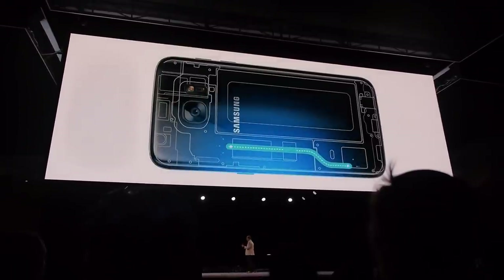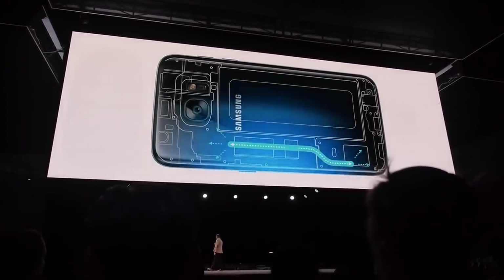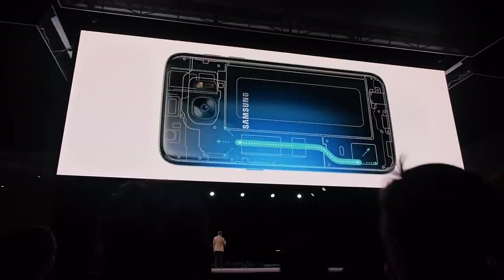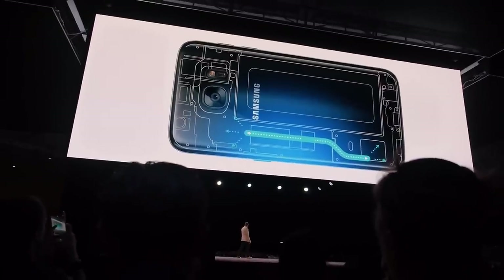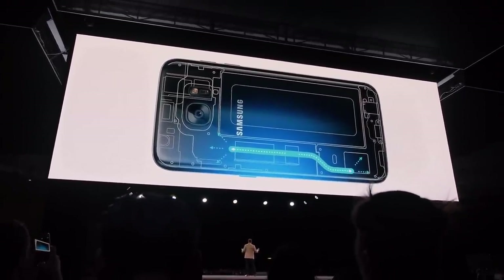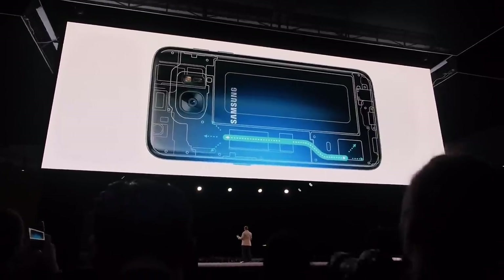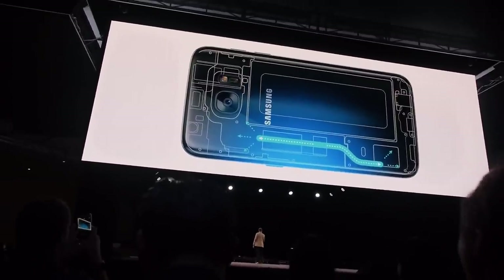Your phone can run fast without running hot. The S7's new cooling system is built with a technology first used in rockets and satellites. There's a tube containing a liquid that vaporizes at high temperatures and then condenses at lower temperatures — kind of like air conditioning for your phone. How cool is that?